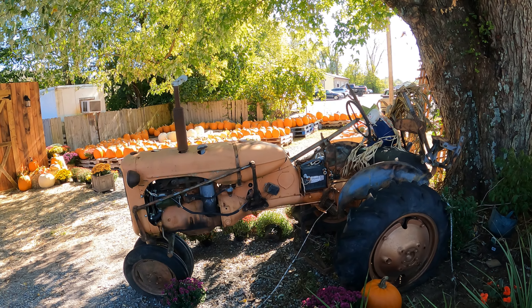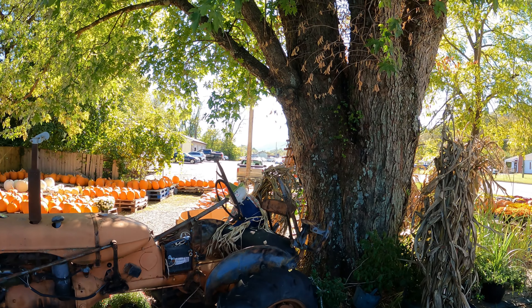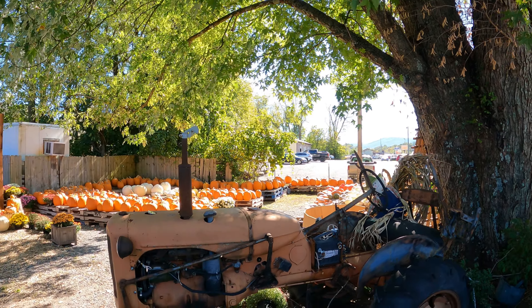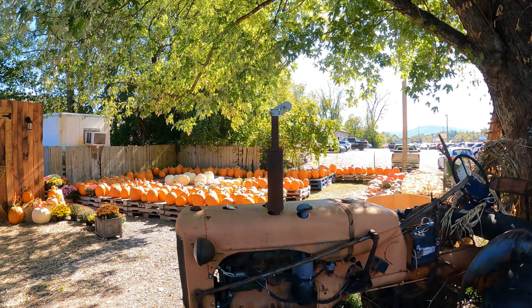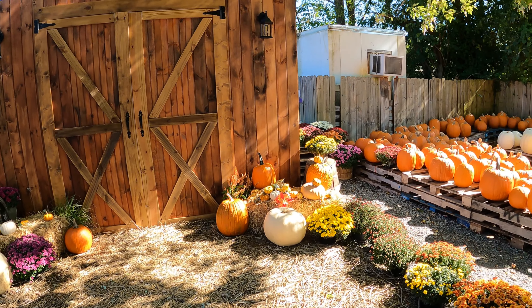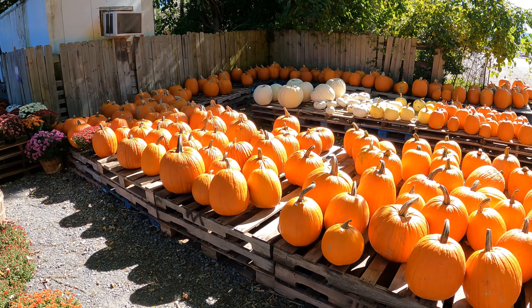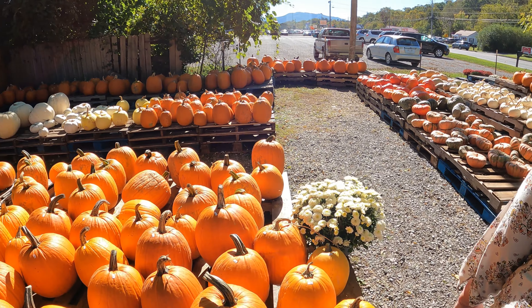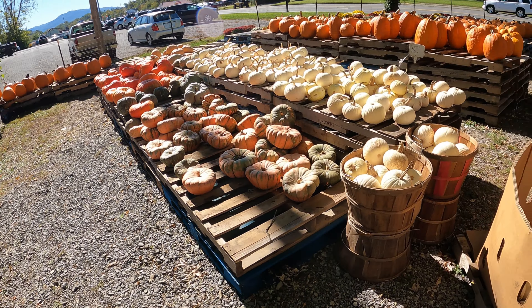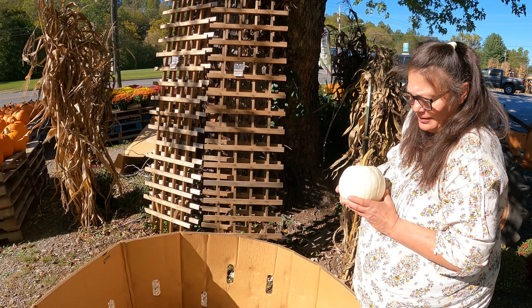We've got the old tractor sitting here, which is cool. Everything's really cool. Look how big that tree is — that is a big, big silver maple. There are places where families can get their portrait taken in there. Lots of beautiful mums and pumpkins, and ghost pumpkins too — cute little babies. And I can hear the blue jays mouthing off.